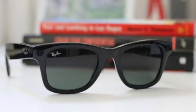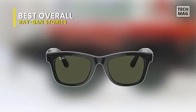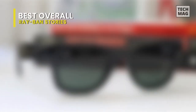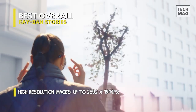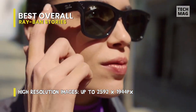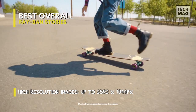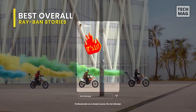Best overall: Ray-Ban Stories. These smart glasses come in three classic Ray-Ban styles — the Wayfarer, Round, and Meteor. They do not have an actual display, unlike the latest fourth generation of Snap Spectacles, which enables them to be available as regular glasses or sunglasses. This fact also makes the Ray-Ban Stories most comparable, in my opinion, to Snap Spectacles 3.